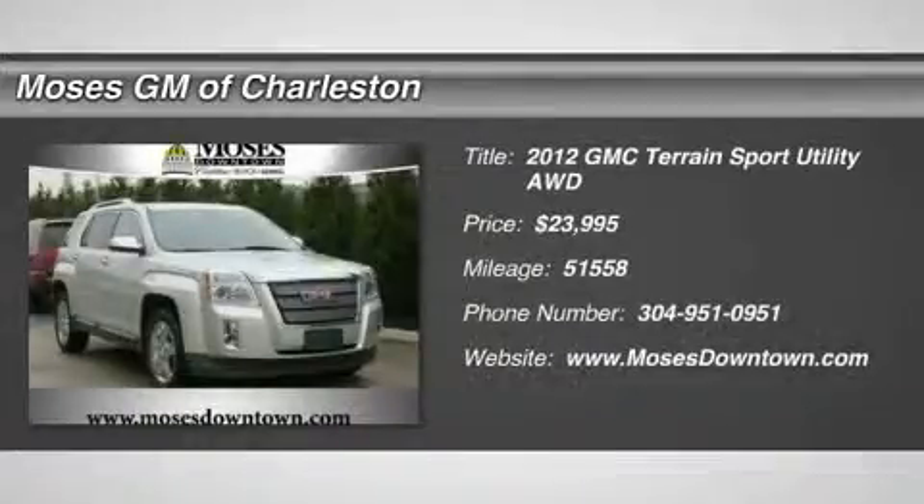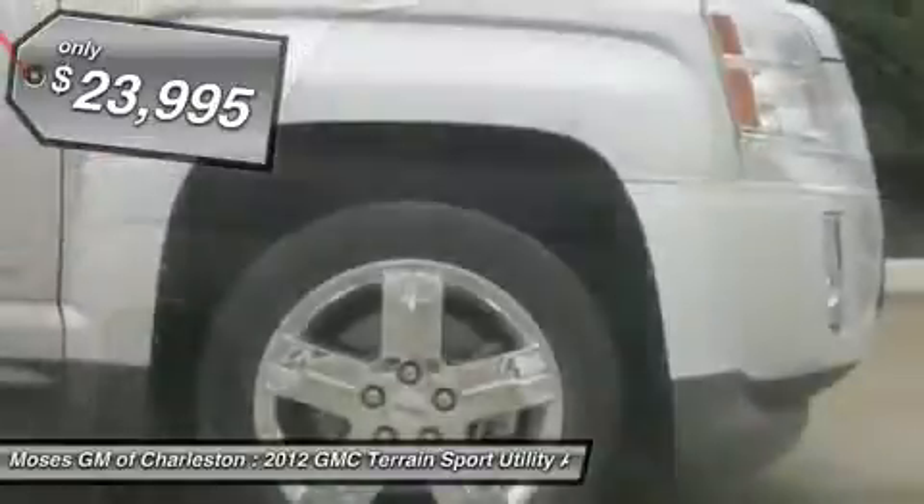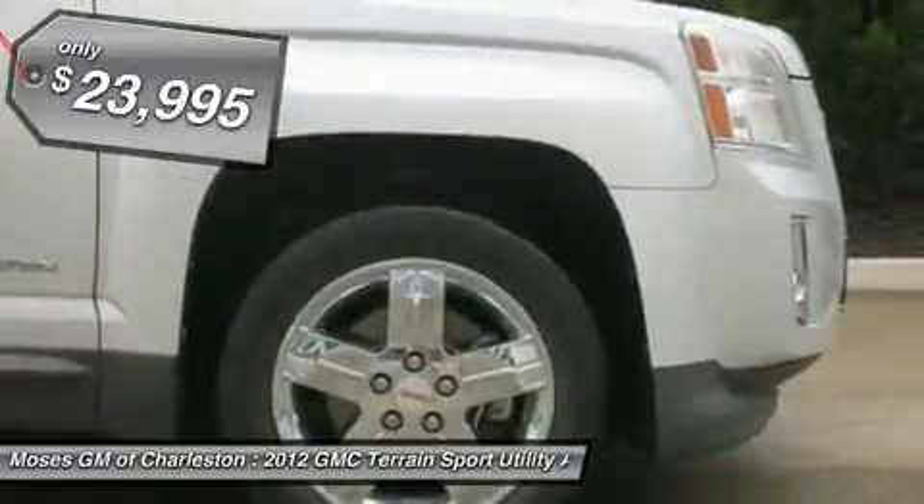2012 GMC Terrain SLT2 in quick silver metallic. Hot options include all-wheel drive, leather seats, heated seats, power sunroof, rear camera, clean car fax, and power seats.